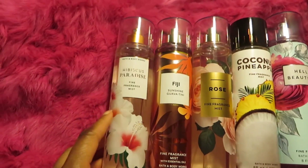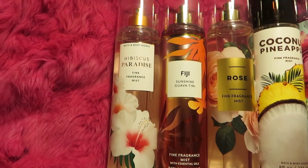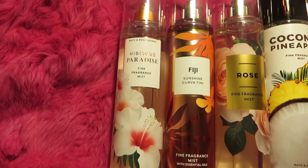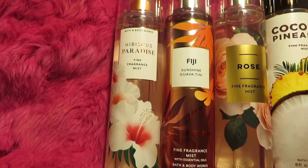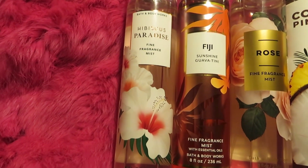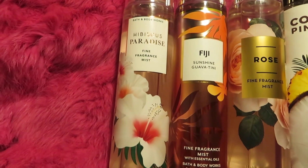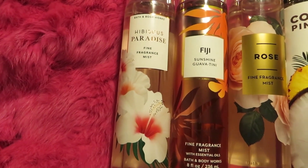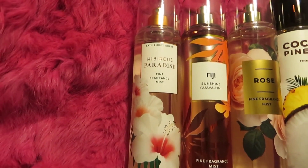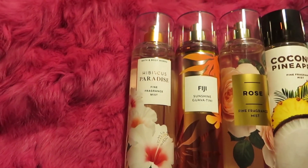Number three is Hibiscus Paradise. I had no intention of getting it — I was tired of florals — but if you like At the Beach, you will more than likely love Hibiscus Paradise. People said it was a repackage of At the Beach, but it's not. I have both and smelled them together — At the Beach is more salty, lighter, airier, and more aquatic. They do share the same coconut note, but they are not the same fragrance at all.